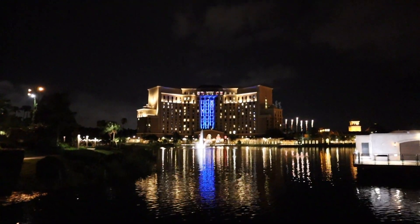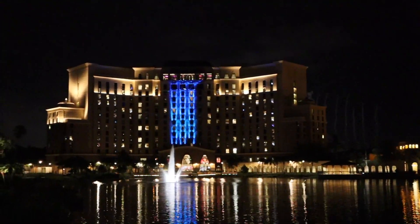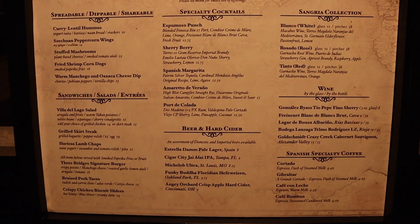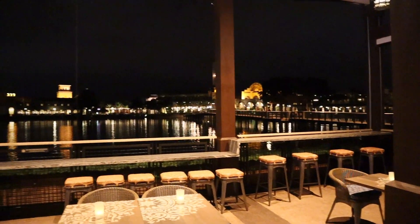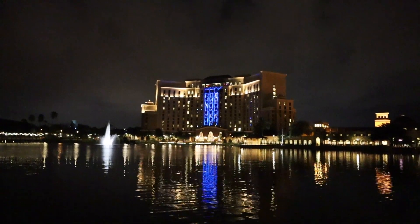I'm walking across the bridge right now heading over to this restaurant, and some fireworks are going off in the distance — I think that's Hollywood Studios. Here it is: we made it to Villa del Lago here on the water. Here's a menu if you want to pause and take a look. That's the little bar area — really cool spot to chill. Now I'm going to head back over to the tower and try to hit up the lounge on the top floor.